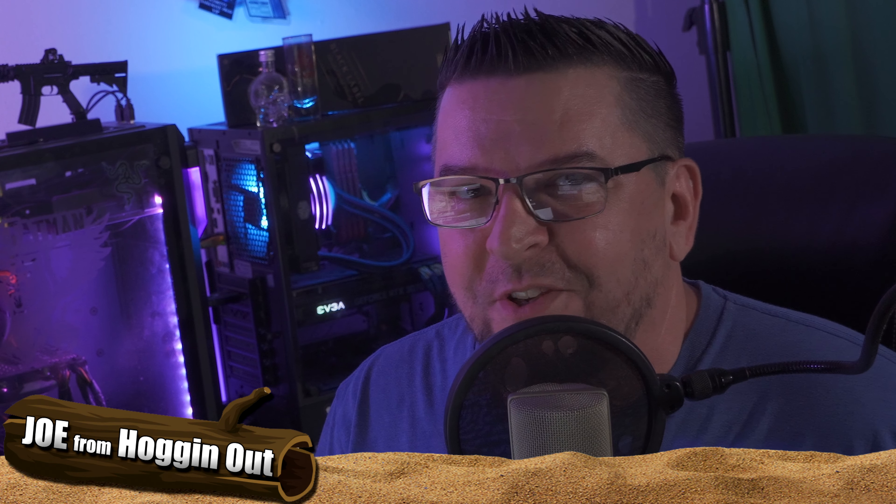That being said, guys, you have a great week. I will see you in the next video. This is Joe from Hogging Out. I'm out. Cheers.